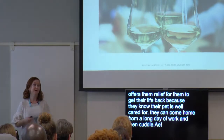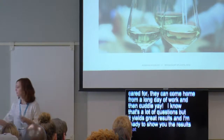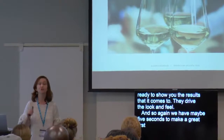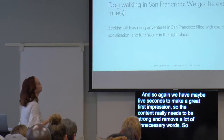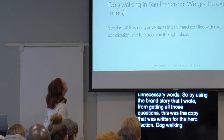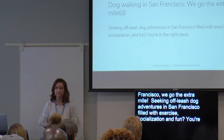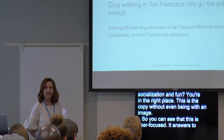I know that's a lot of questions, but it yields great results, and I'm ready to show you the results. They drive the look and feel. We have maybe five seconds to make a great first impression, so the content really needs to be strong and remove unnecessary words. By using the brand story I wrote from those questions, this is the copy written for the hero section: 'Dog walking in San Francisco — we go the extra miles. Seeking off-leash dog adventures in San Francisco, filled with exercise, socialization, and fun — you're in the right place.' You can see that this is user-focused and answers what the client is looking for and the problems they're facing.